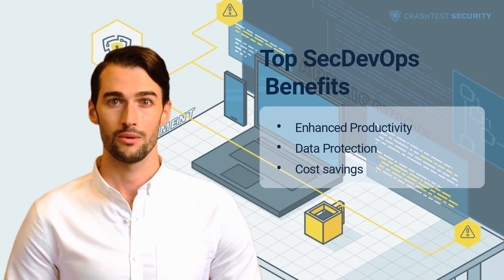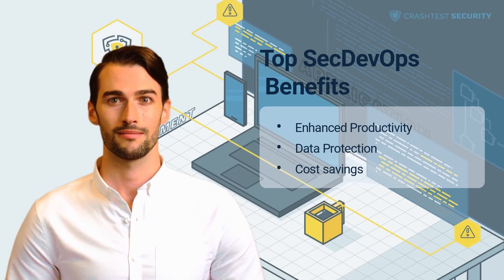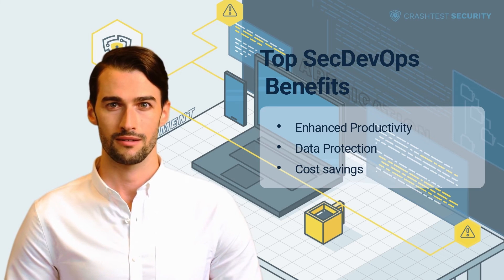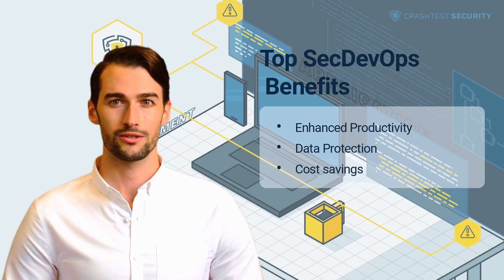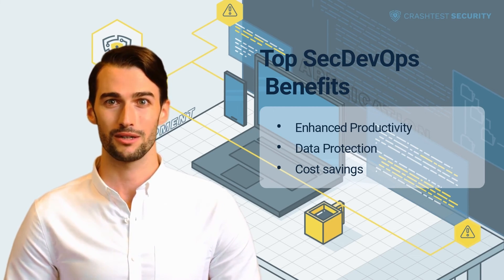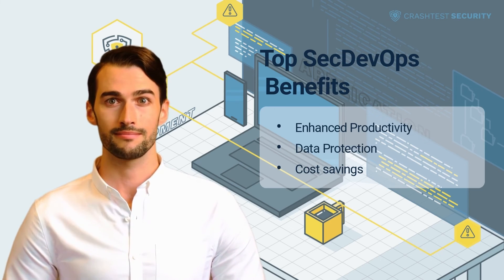Enhanced productivity: with an integrated security framework, developers can work more efficiently. Every product iteration is secured, and there is no need to worry about spending on security once the project is close to being finished. Additionally, if the entire IT infrastructure is safe, developers can work from anywhere with their computer without concern that a single device can lead to a hacking attack, e.g. by entering a public Wi-Fi.